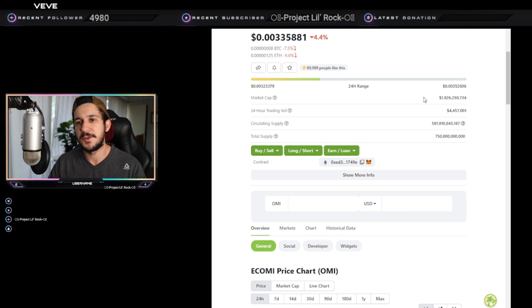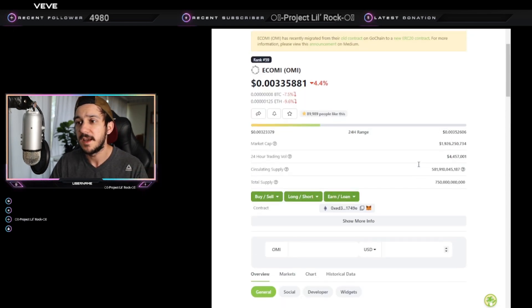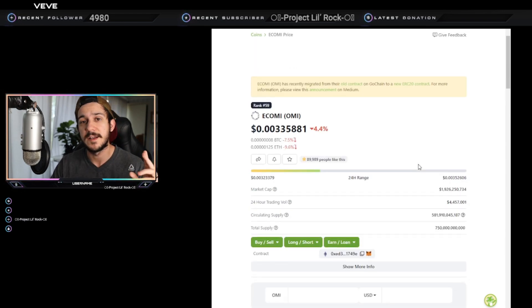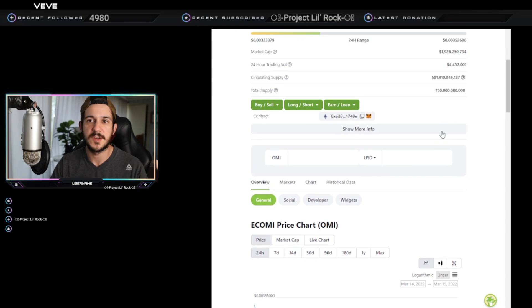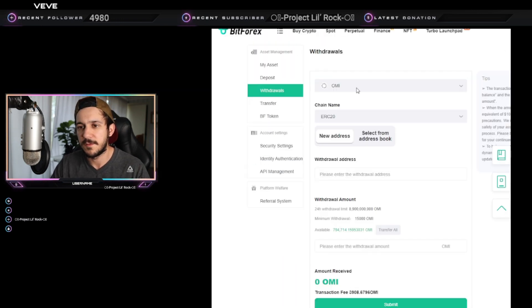All you have to do is copy the contract address and paste it into the section where you import your tokens. In MetaMask there's a section that says 'Import' which allows you to do a custom import — copy and paste this and it should fill out for you. If it doesn't, you can go to the eComi white paper and copy the decimals, contract address, and all that to custom add it. After you do that, head on over to BitForex.